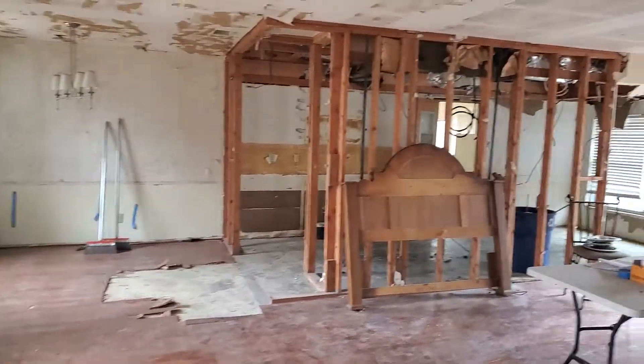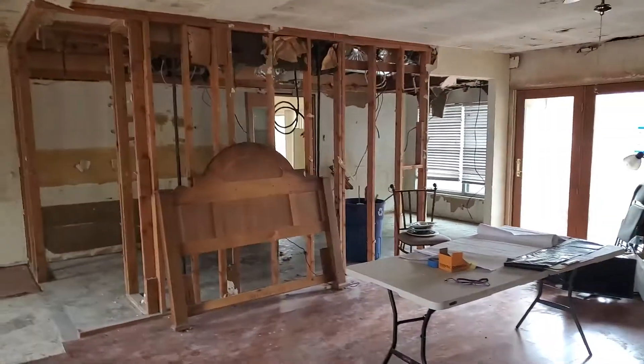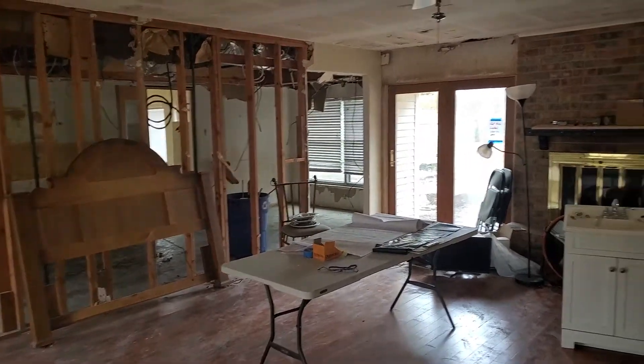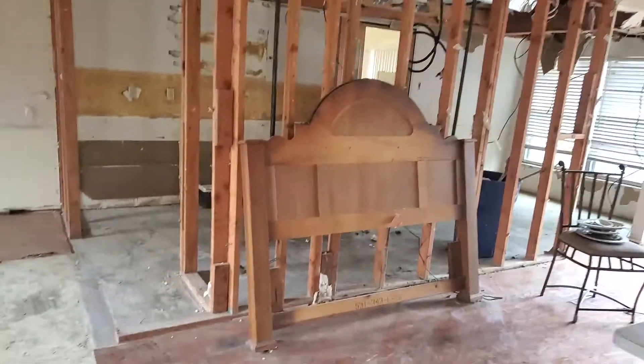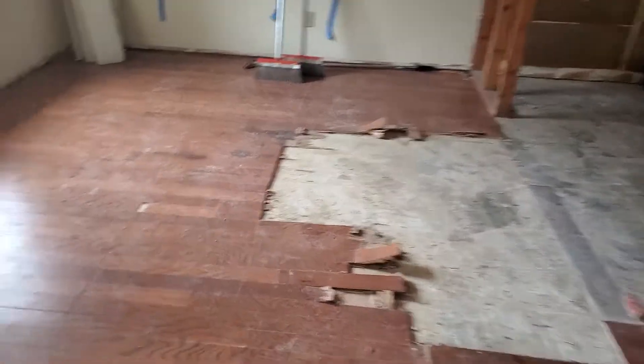Demo progress — we are gutting the kitchen, expanding the kitchen, and taking up all the flooring.